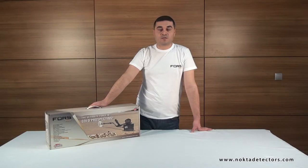Hello. Today we are going to introduce you to the FORCE Gold Professional Metal Detector, the ultimate force in gold prospecting, engineered by Nokta Detectors.